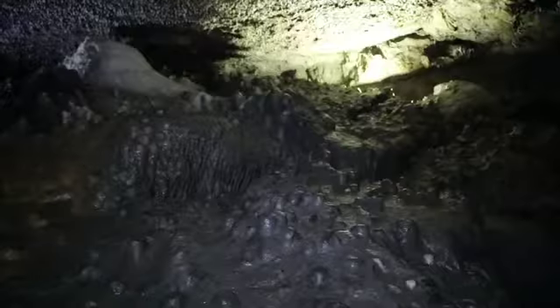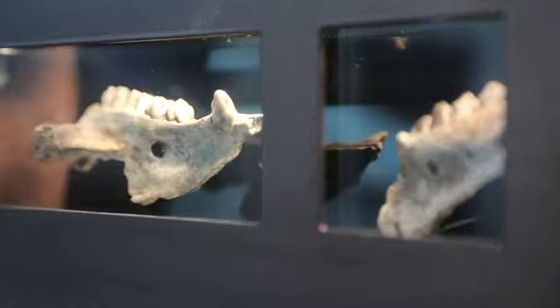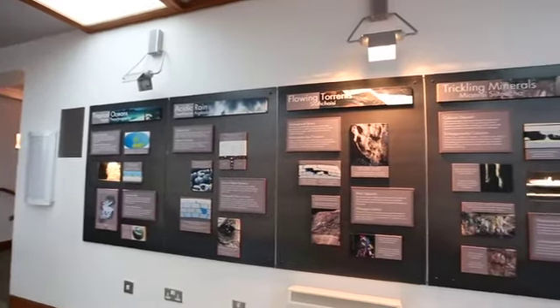What makes Dunmore Cave different and unique is we're the only one that's got the history. Back in 1973, there was an archaeological dig, and what they found was 44 sets of bones and 11 silver pieces. We have the replicas upstairs in the pigeon holes there — you can get a good look at them when we go back out.